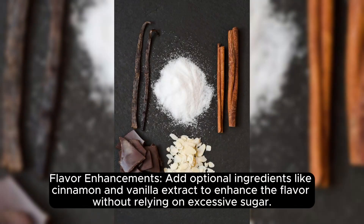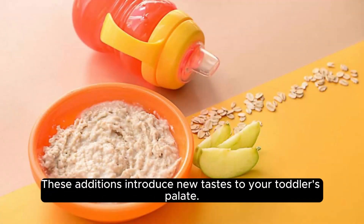Flavor Enhancements. Add optional ingredients like cinnamon and vanilla extract to enhance the flavor without relying on excessive sugar. These additions introduce new tastes to your toddler's palate.